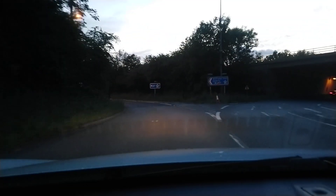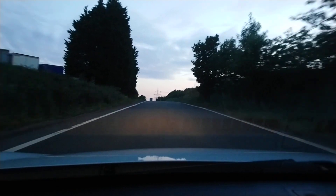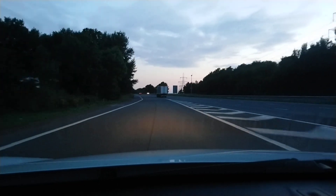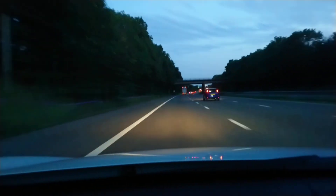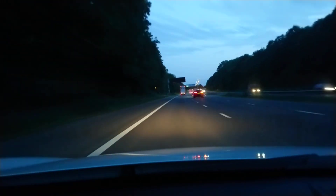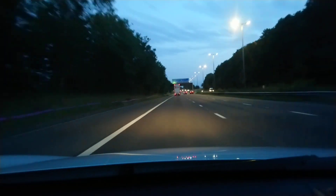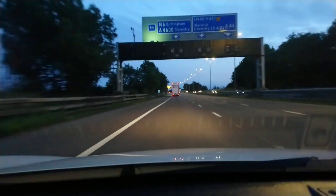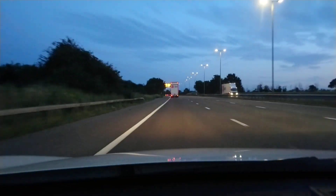We're now entering the M69 and I'll pause the video until we get to the streetlights. We're now approaching the streetlights at the end of the M69. All the ones in the centre are now LED, apart from one which is still high pressure sodium. This is underneath the power line and it's one of the streetlights that holds down, so obviously they didn't have the equipment to do this one.